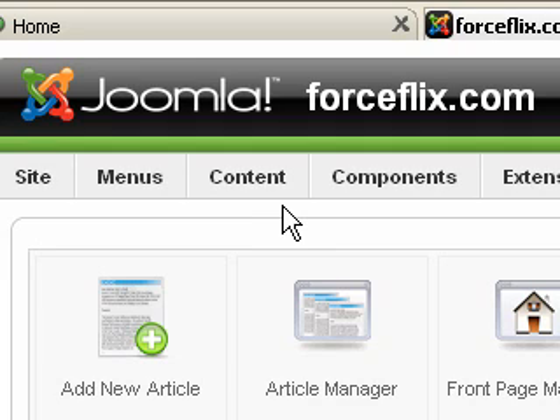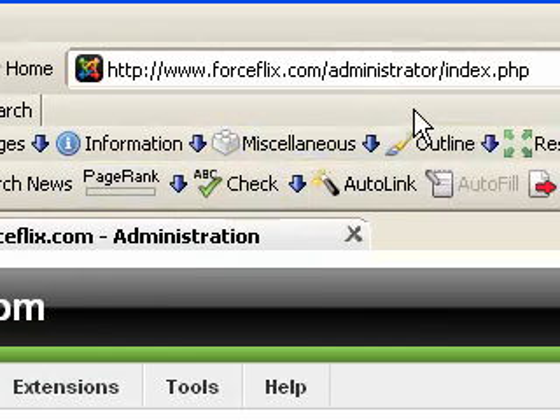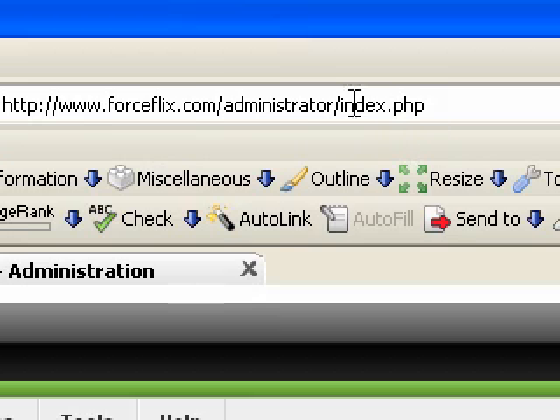Hello, my name is Rob Luther with ForceFlix.com and I'm here to go over how to make your Joomla installation a little bit more search engine friendly. Basically, whenever we talk about search engine friendly, what we're referring to in one regard are these URLs up at the top.